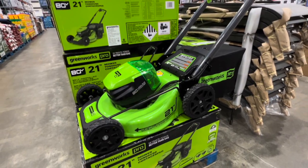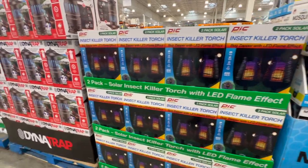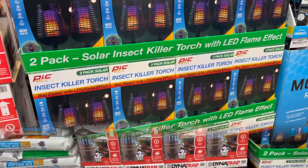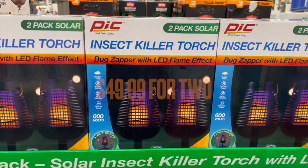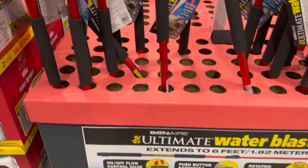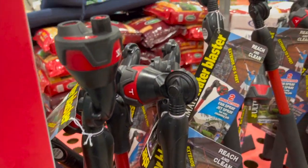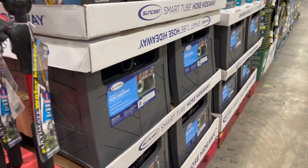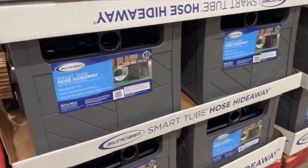Costco has this lawn mower and it's on sale. I bought these insect killer torches last year at Costco. I had these torches on my deck and they look really nice. I saw this water blaster attachment for the hose and I think it might work really well when you want to clean windows. There is also a good selection of garden hoses.